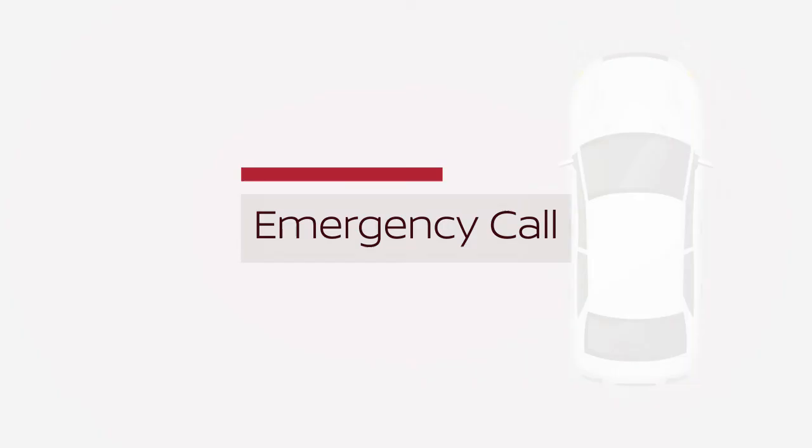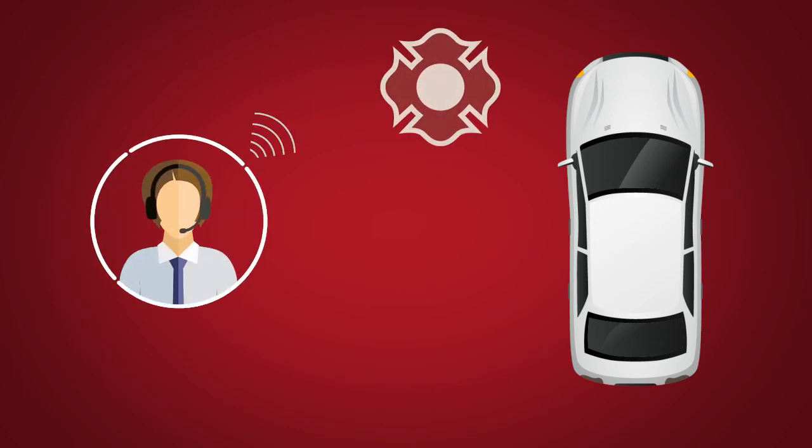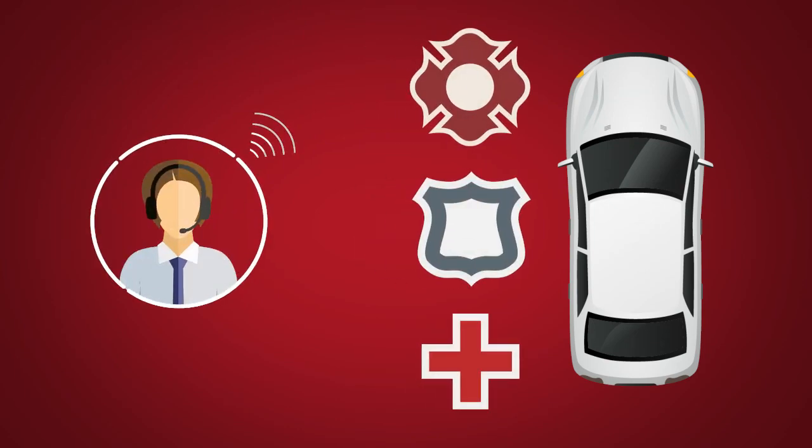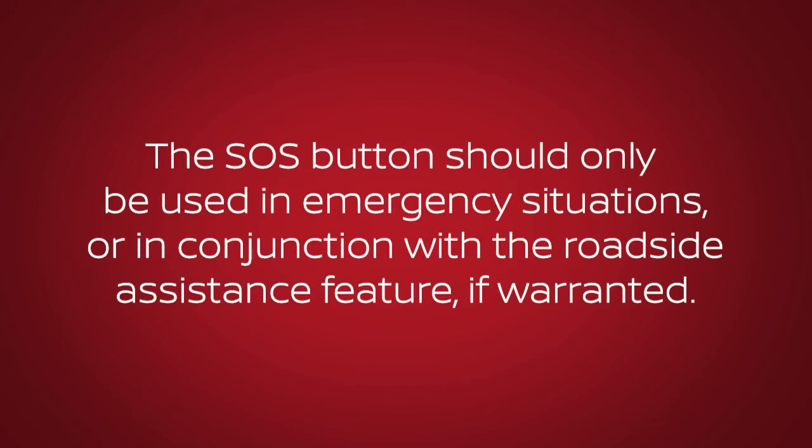Emergency Call connects you to a live response specialist who will assist in the dispatch of emergency services to the vehicle location. To use this feature, press the SOS button on the overhead console. The SOS button should only be used in emergency situations or in conjunction with the roadside assistance feature, if warranted.